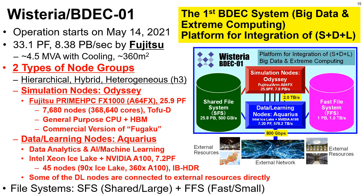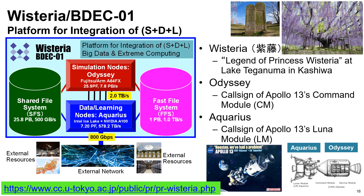Some data and learning nodes are directly connected to external resources such as servers, storage systems, and sensor networks. Wisteria is named after the legend of the Princess Wisteria at Lake Teganuma in Kashiwa City, where the building for the system is located. Each of Odyssey and Aquarius corresponds to the call sign of the command module and the lunar module of Apollo 13. We hope that Wisteria BDEC-01 saves the Earth as Odyssey and Aquarius supported the crew of Apollo 13 to come back safely.